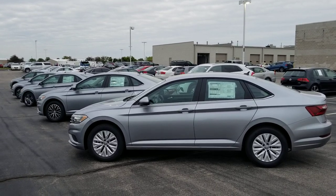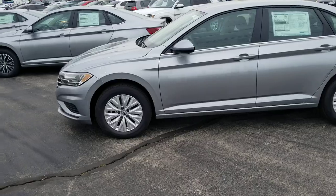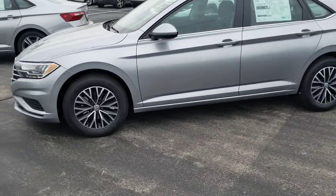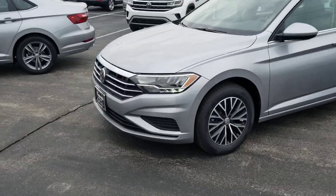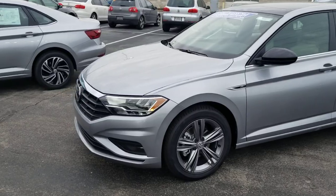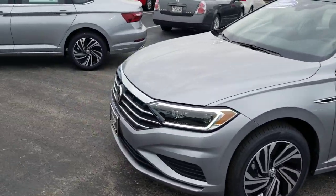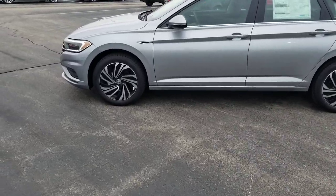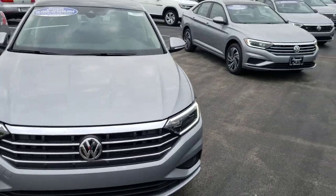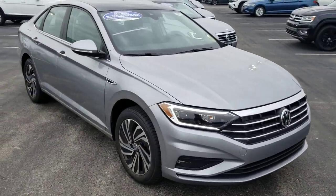This is pyrite silver metallic. In the foreground we have a Jetta S — automatic transmission, also available with a manual. This is a Jetta SE 1.4. These are all 1.4s. This is a Jetta R-Line, also available in a manual transmission. A Jetta SEL and a Jetta SEL Premium. All pyrite silver, all have black interior. The R-Line has a black interior with a twist — it has a two-tone Shetland interior.